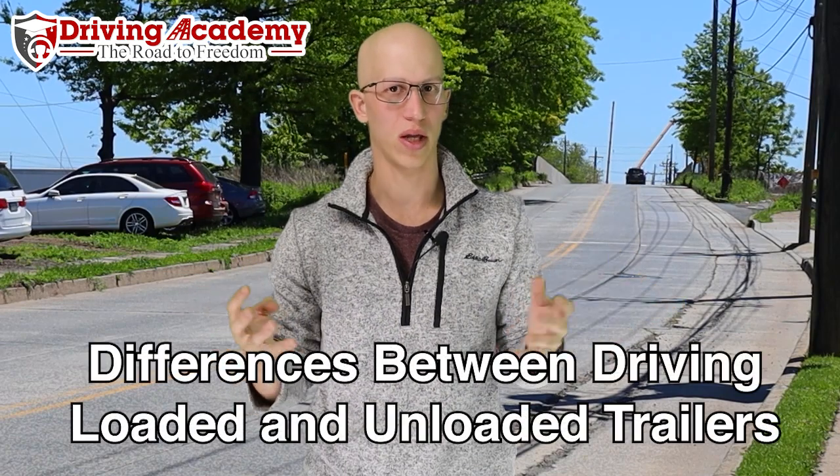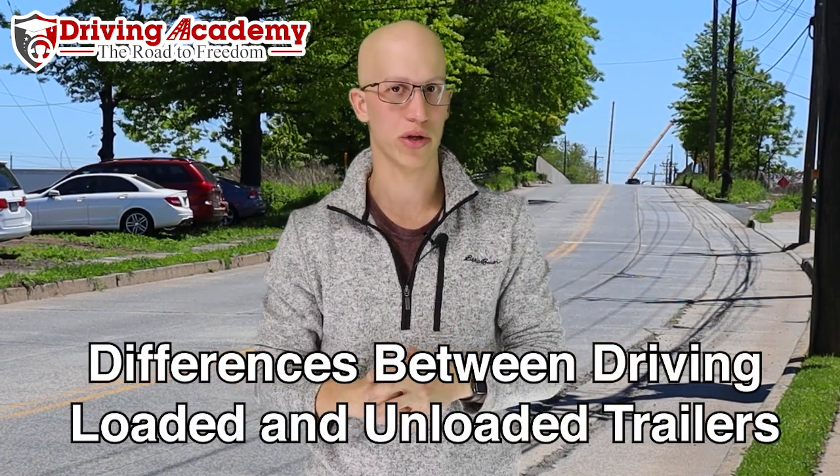Hello everyone, it's Jonathan here, founder of Driving Academy, and today we're going to answer a question: is there an actual difference in driving if the trailer is loaded or not loaded when you're driving a big tractor trailer?